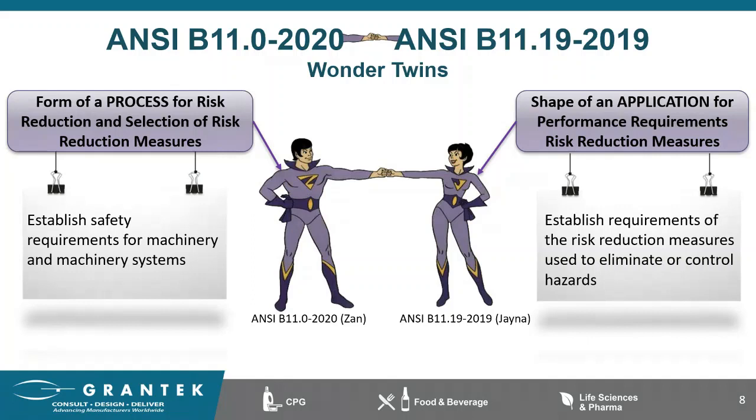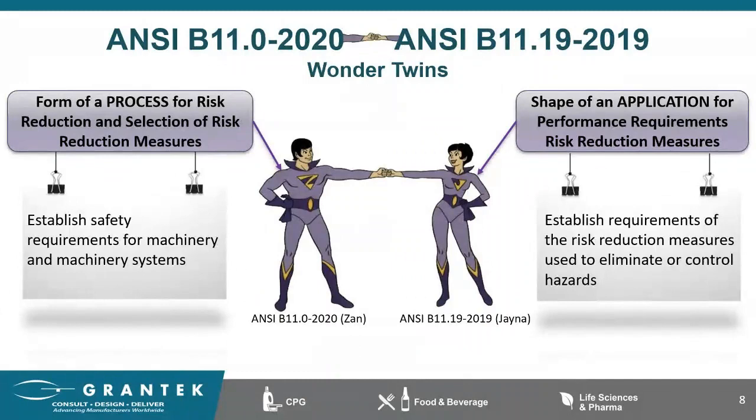Even though we're only going to talk about the B11.19, I wanted you to be aware of how connected it is to the B11.0. If you don't have a copy of it, it wouldn't be a bad idea to get one. The ANSI B11.19 came about due to new technologies entering the market and people wanting to make sure they were using safety devices correctly. Before electronic safety devices, there were mainly just guards, but then there was a flood of electronic devices in the 1980s, and this standard was created to help people know how to properly implement those devices.